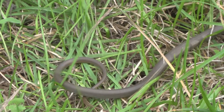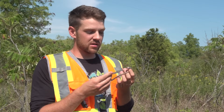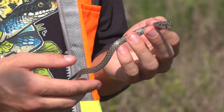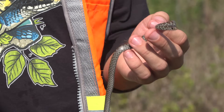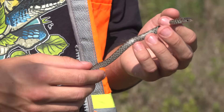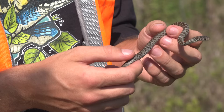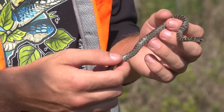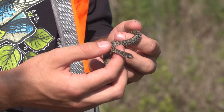This is a little tiny baby blue racer. It would have just hatched out this past week. Blue racers have two different forms: when they hatch out, they have a pattern down their back very similar to the eastern fox snake or the Lake Erie water snake. As they grow up and mature, they lose that pattern and become a solid color on their back.